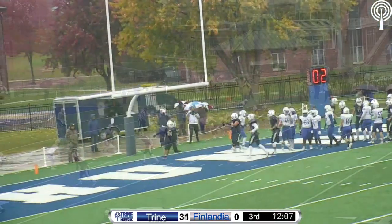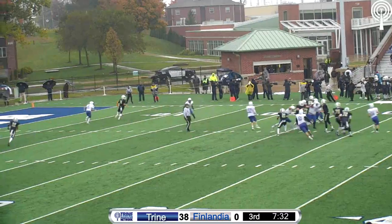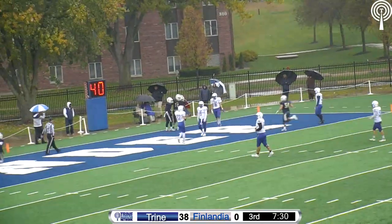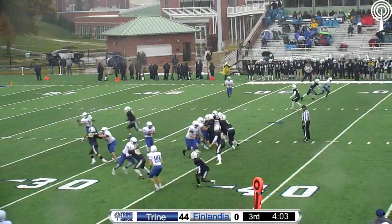Third down, nine to go, lots of receivers to the near side. Hill's gonna throw, looking into the end zone — got a man — touchdown Trine! It's Adam Gutting, the sophomore from Findlay, Ohio. What a dime from Jake Hill for the touchdown.